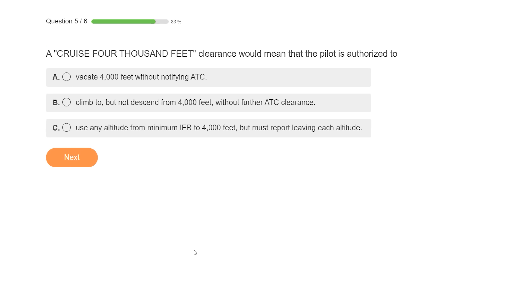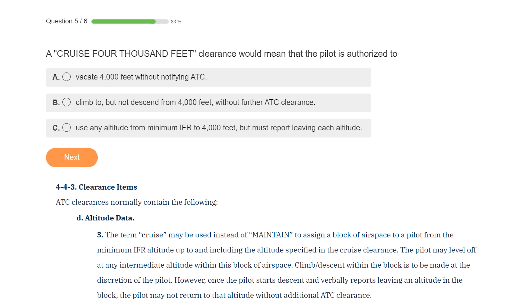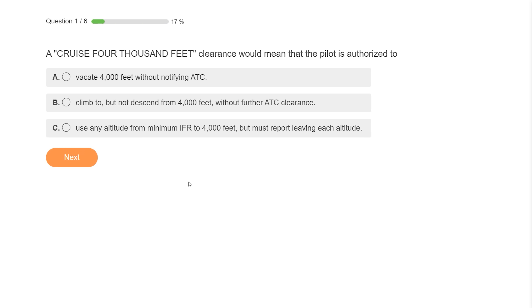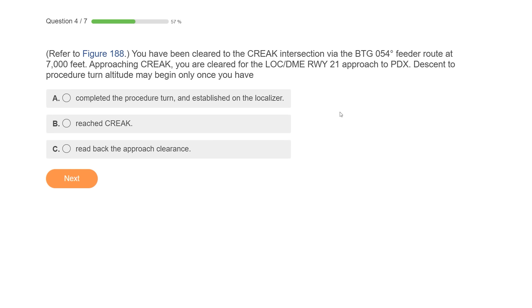Number 2 on the list: a cruise 4,000 feet clearance — what is the pilot authorized to do? A cruise clearance is also less well understood. It allows you to fly IFR in a block of airspace from the given altitude down to the minimum IFR altitude in the area. You can climb up to any altitude at or below 4,000 and climb and descend within that block at your discretion. You don't need to report leaving any altitude, so choice C is eliminated. But once you report an altitude, you can't return to a previously reported altitude without asking ATC again. So you can leave 4,000 without telling anyone if you want.